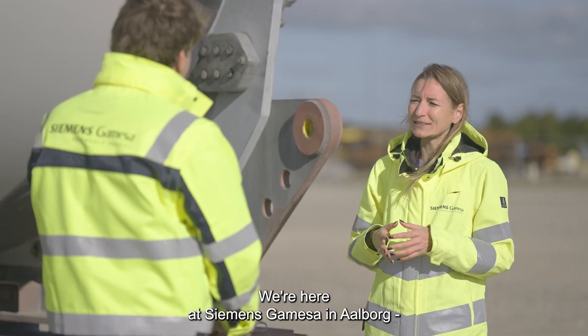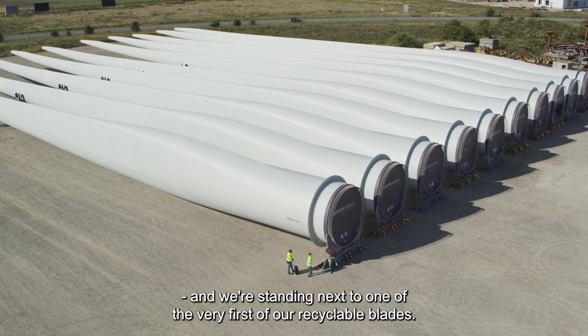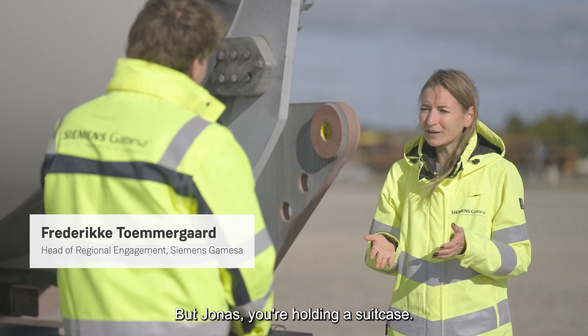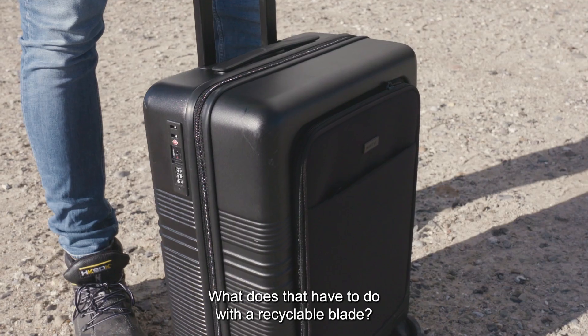We're here at Siemens Gamesa in Aalborg, standing next to one of the very first of our recyclable blades. But Jonas, you're holding a suitcase. What does that have to do with the recyclable blade?